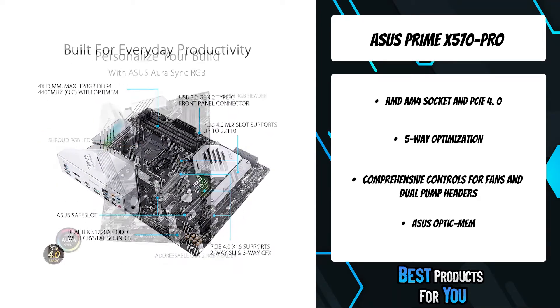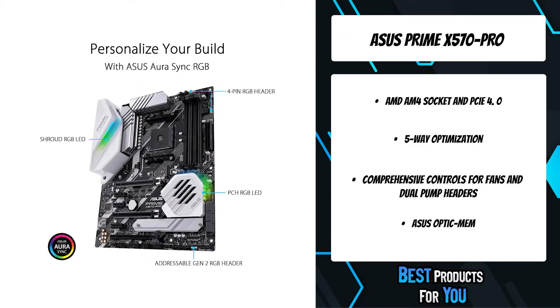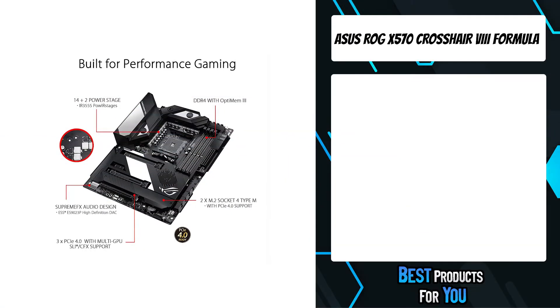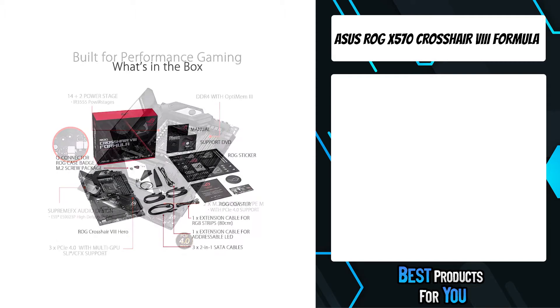Asus Aura offers full RGB lighting control with a variety of functional presets for the built-in RGB LEDs, as well as strips connected to the onboard RGB headers. The second product on the list is the Asus ROG X570 Crosshair 8 Formula.